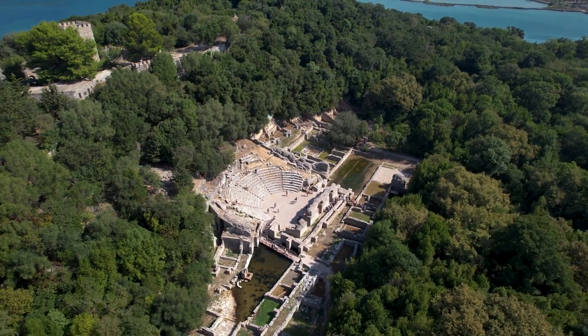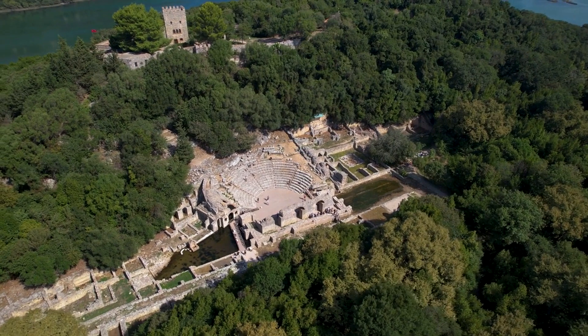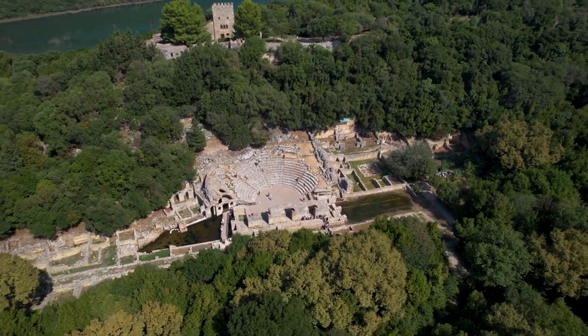With its grandeur and intricate design, the Colosseum was more than just an amphitheater. It was a symbol of the Roman Empire's might and sophistication.